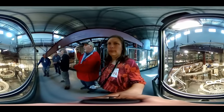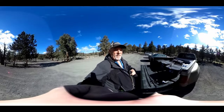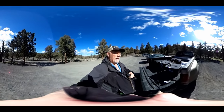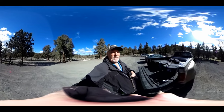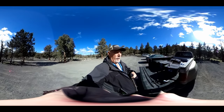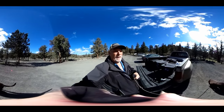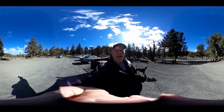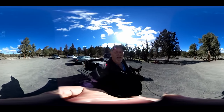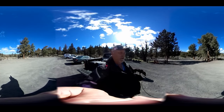Hi guys, this is Rob from RV Travel Buddy. This is a 360 video, so remember you have to move the screen yourself with your phone or your cursor. Today we're at Steelhead Falls and we're at the beginning of the trailhead — we'll be taking you down to see the falls. We'll try to get a couple of pictures for you as we go so you can look around with the cursor.